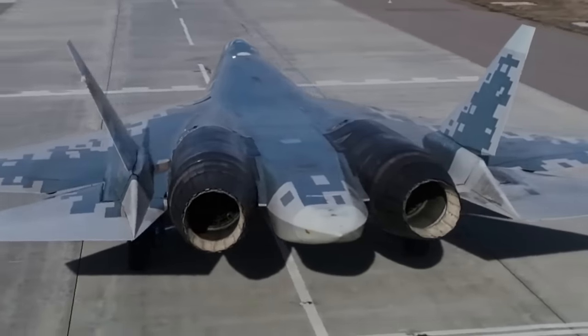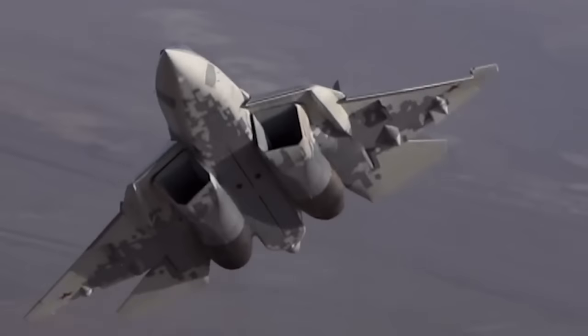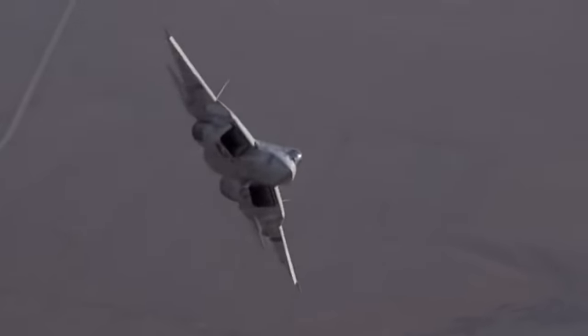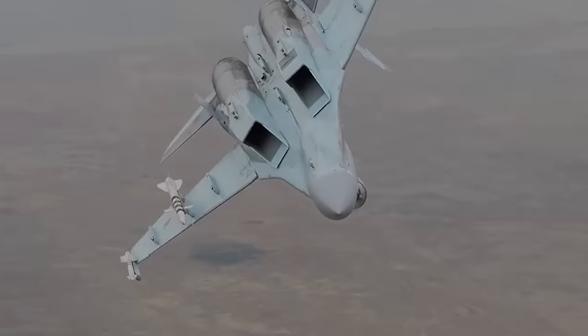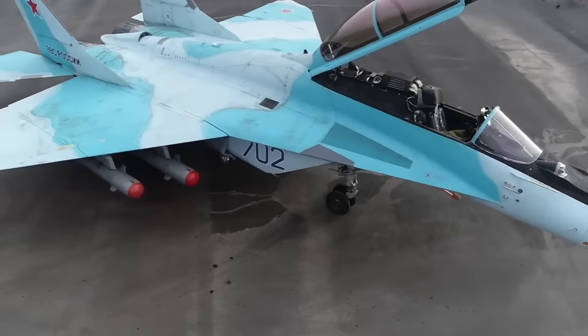Hi everyone, welcome back to another exciting episode of TTI. I know we all love fighter jets, so today we're going to be taking a look at the top 5 best Russian fighter jets on the planet. I hope you enjoy it.